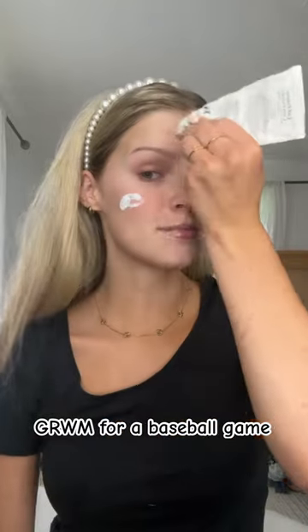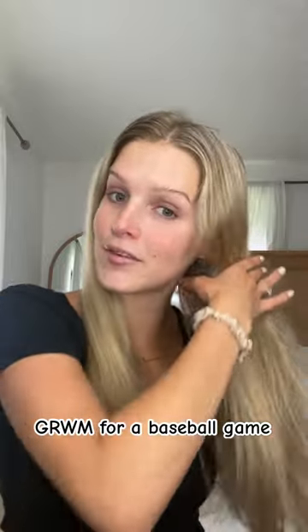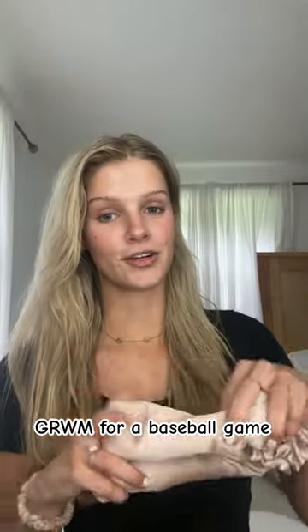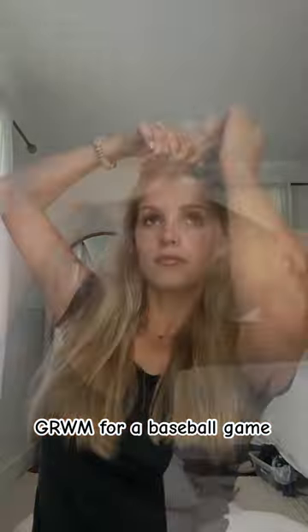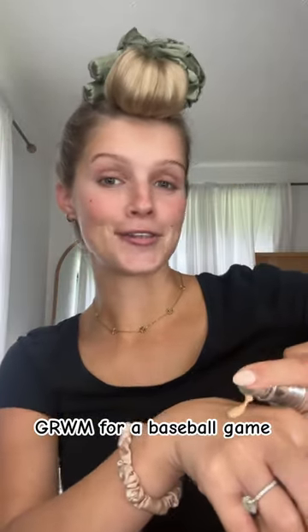Let's get ready to go to a Memorial Day baseball game. I'm about to put my heatless curlers in — I did them last night — so let's put them in really quick. I'm going to damp my hair with a heatless curler from Effortless Shop. It's funny, but it is worth it for the curls, I promise.